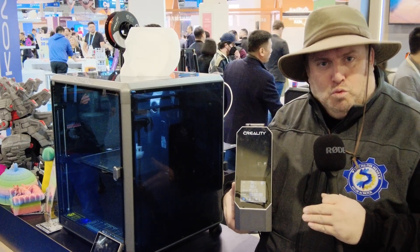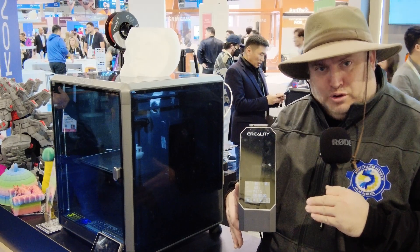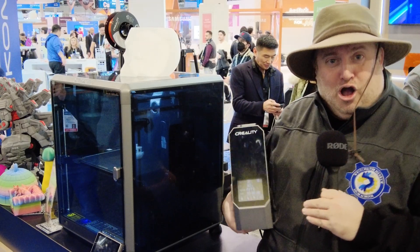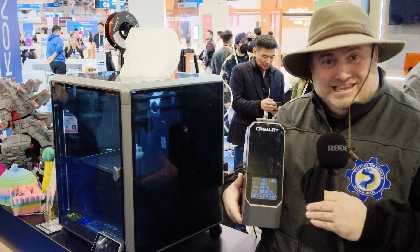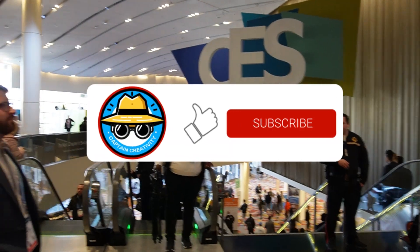The price is still being worked on and the release date is going to be sometime in 2024. So I don't have much more about that, but it's another thing I saw on the showroom floor here at CES. Look out for it. Thanks for watching.